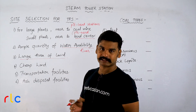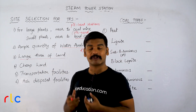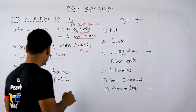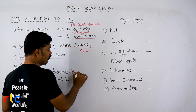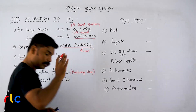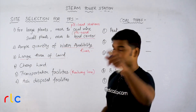Next is transportation facilities. If staff has to come, there should be proper road facilities. But more important than roads is that a railway line must be there — that is very, very important. Without a railway line, you may not choose that particular location for setting up your thermal power station.